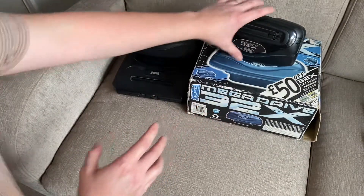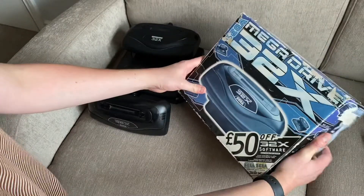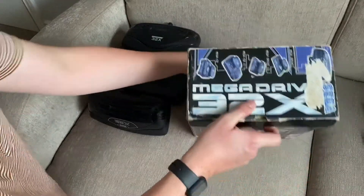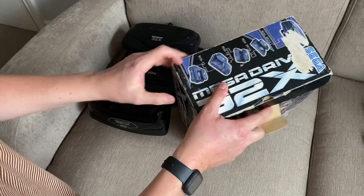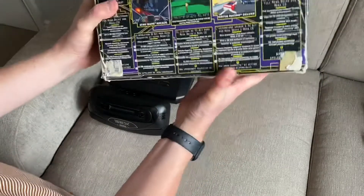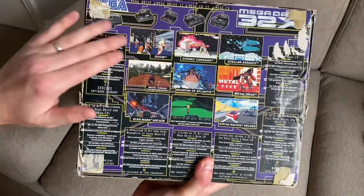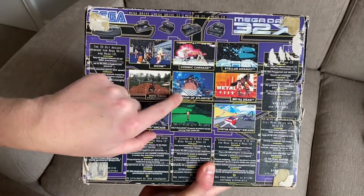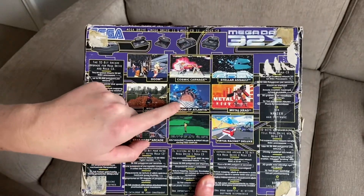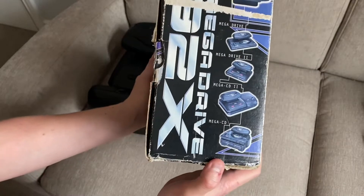My story of the 32X began here with this box. It's very faded — you can see it's had a lot of sun damage. You can see some of the original blues coming through there, and it's obviously had a slightly tough time. Interestingly, I'll focus on Shadow of Atlantis — I think I'll do a video on that. That was never released, but nevertheless, it's here.